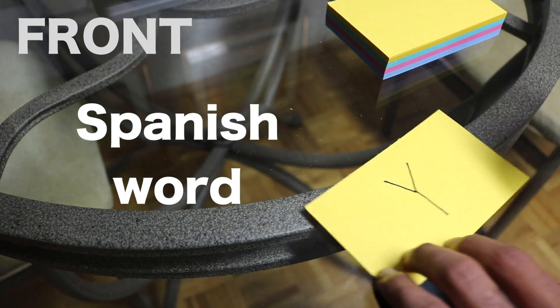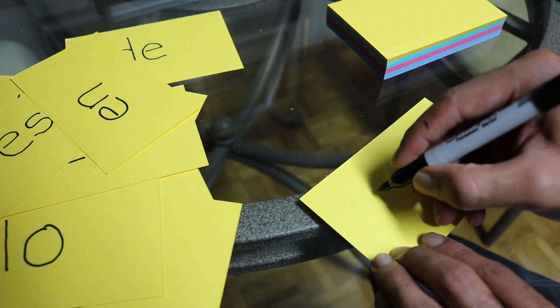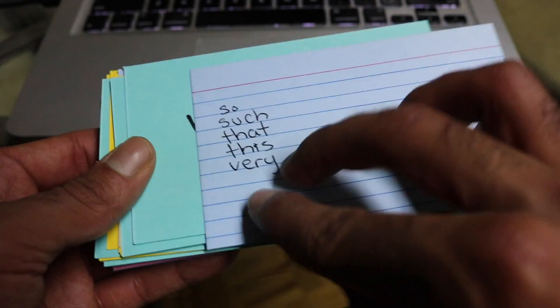I'm going to write down the Spanish word on one side with the English translation on the other side. Once I have my deck completed, I can easily go through it, memorize, and test myself. I find I'm just more engaged when I'm using an actual physical deck of cards rather than an app.